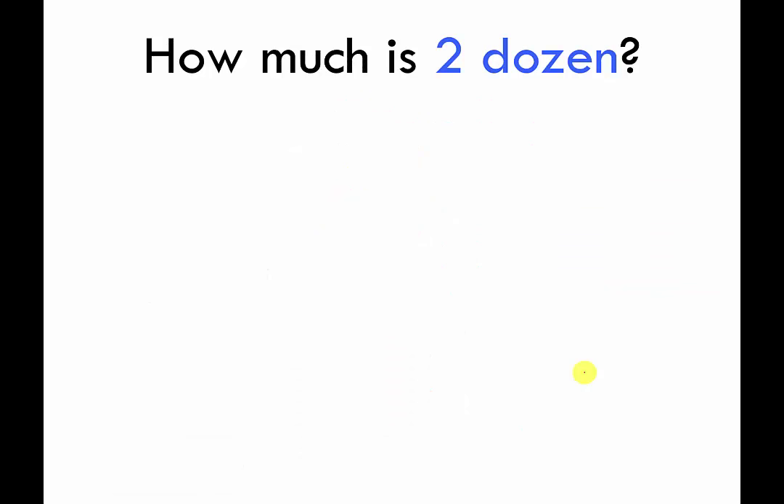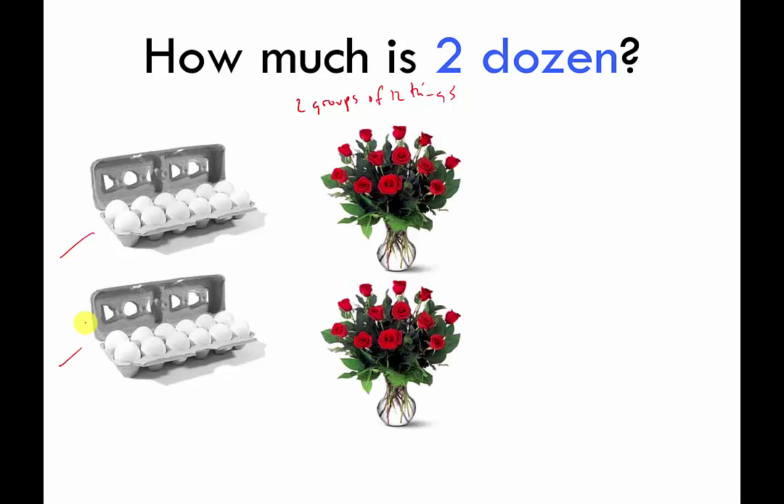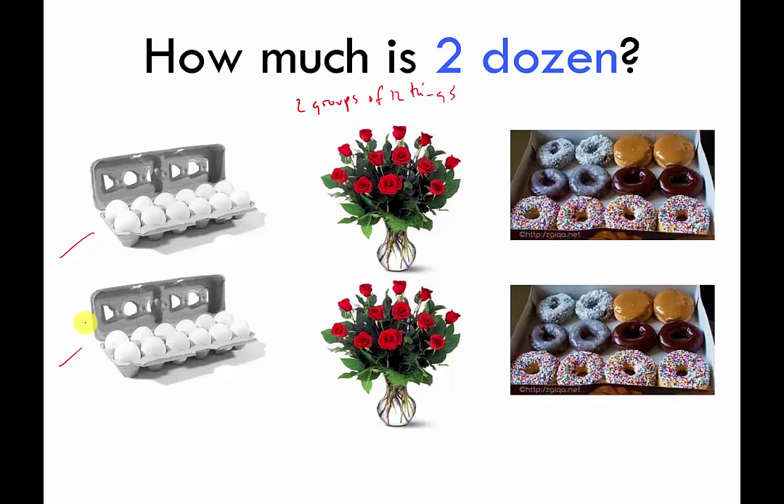Two dozen of something is just 24 things — two groups of 12. If I have two dozen eggs, I have 24 eggs. Two dozen roses is 24 roses. There's nothing earth-shattering behind two dozen; that's just twice as much as one dozen. This is just trying to get you in the right frame of mind as we shift gears to talk about counting atoms and weighing atoms.